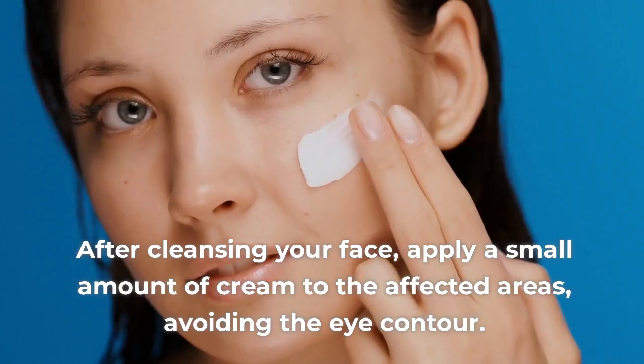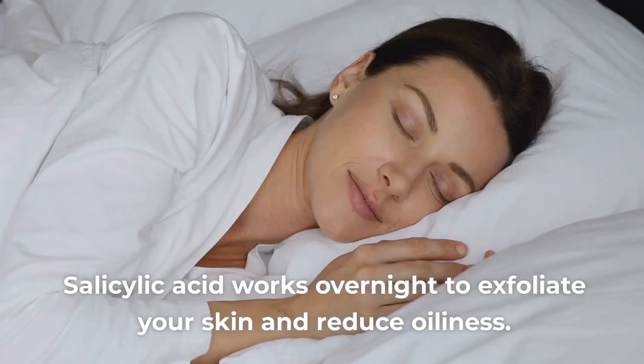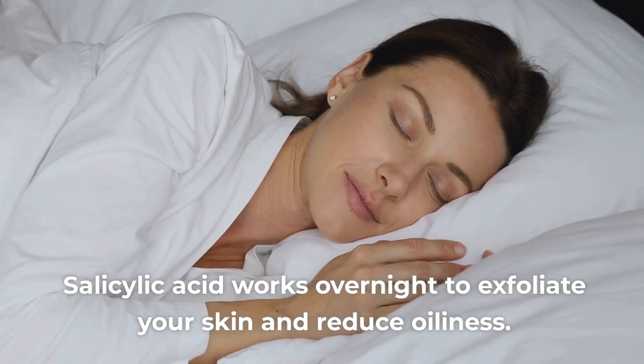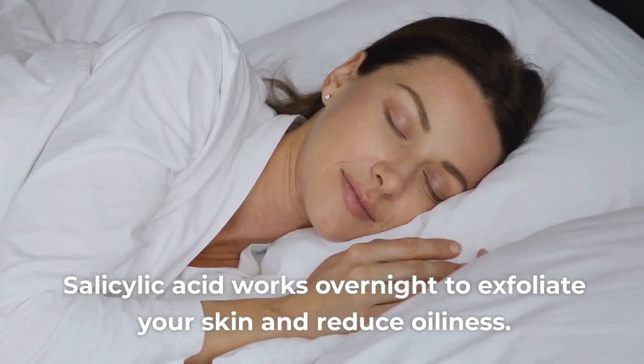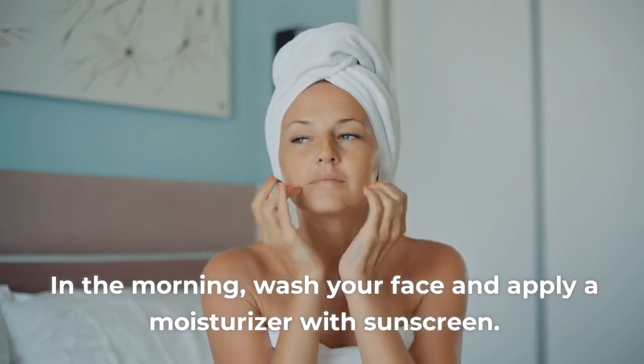After cleansing your face, apply a small amount of cream to the affected areas, avoiding the eye contour. Salicylic acid works overnight to exfoliate your skin and reduce oiliness. In the morning, wash your face and apply a moisturizer with sunscreen.